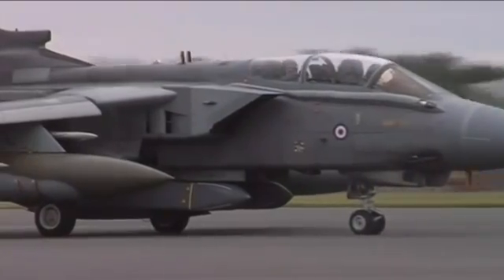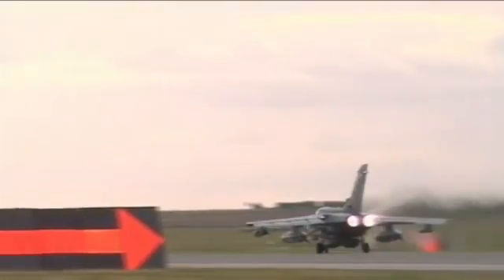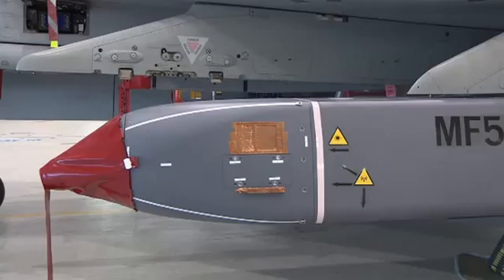Ground attack has long been the domain of Typhoon's older stablemate, the Tornado. But retirement is in sight for the ageing Tonka by the end of the decade at least, and Typhoon is going to have to take on Tornado capabilities like the Storm Shadow cruise missiles used in Libya.